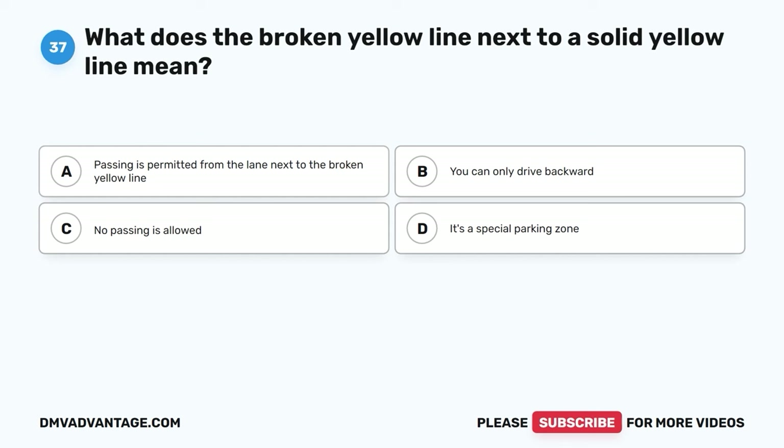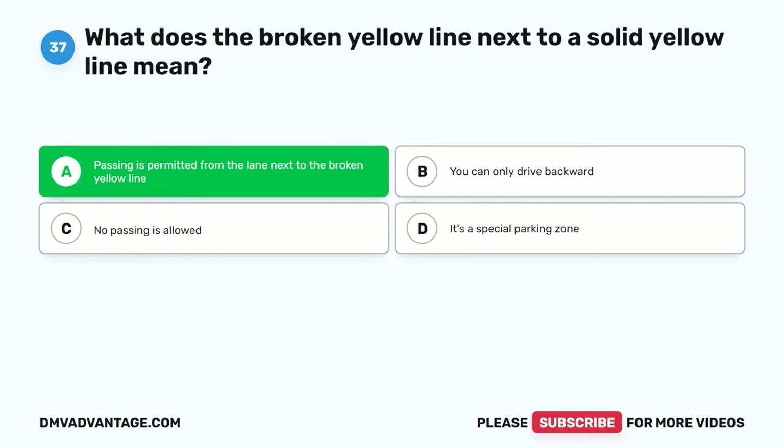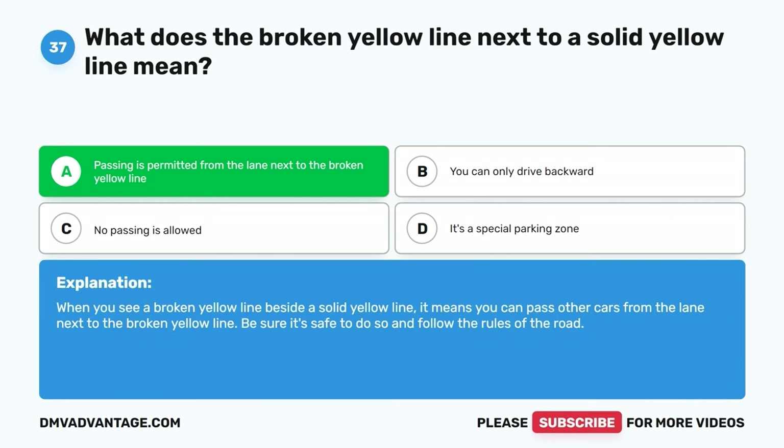Question thirty-seven. What does the broken yellow line next to a solid yellow line mean? A. Passing is permitted from the lane next to the broken yellow line. B. You can only drive backward. C. No passing is allowed. D. It's a special parking zone. The correct answer is A. When you see a broken yellow line beside a solid yellow line, it means you can pass other cars from the lane next to the broken yellow line. Be sure it's safe to do so and follow the rules of the road.